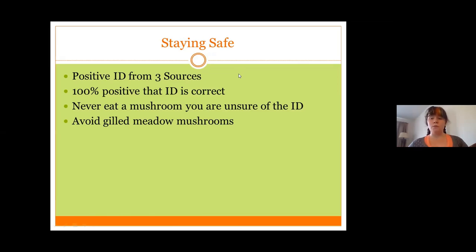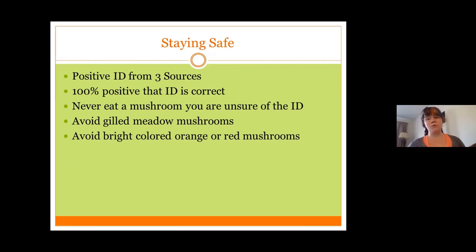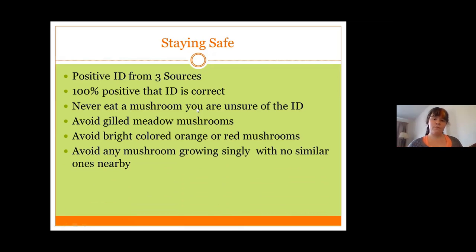The reason to avoid gilled meadow mushrooms is because the poisonous Amanita variety grows singly and resembles white button mushrooms — white meadow mushrooms. So it's really important that if you have not planted button mushrooms, you don't eat a mushroom that looks like a button mushroom, also known as a gilled meadow mushroom. Avoid bright-colored orange or red mushrooms — usually bright colors indicate toxicity. An example is fly agaric, which has a bright red cap with white spots. Also avoid any mushroom growing on its own, as most poisonous mushrooms grow singly.